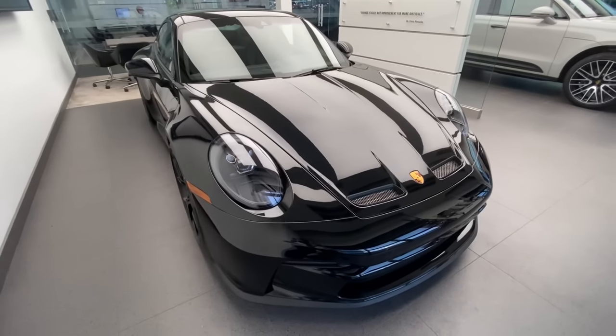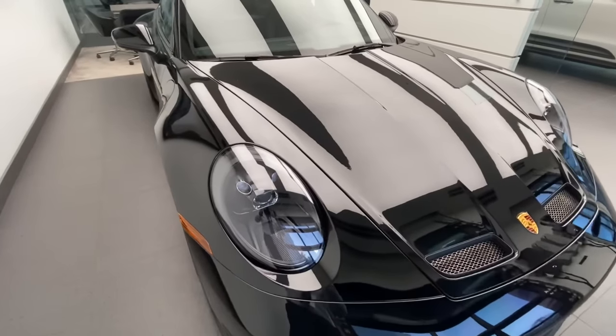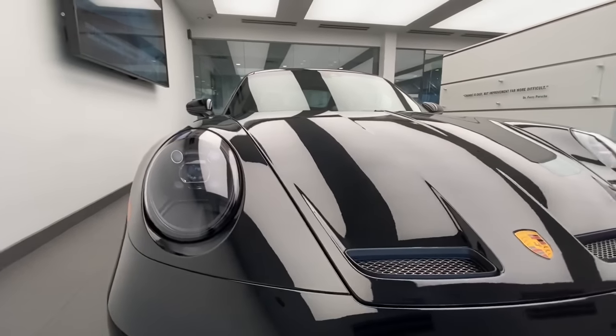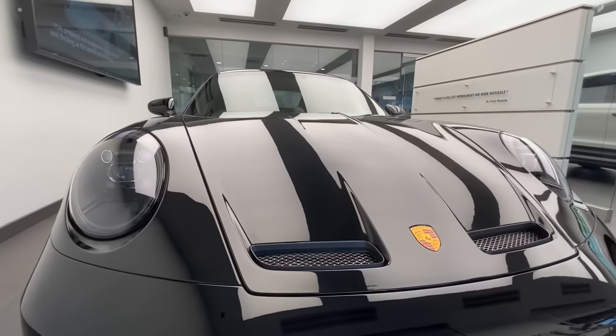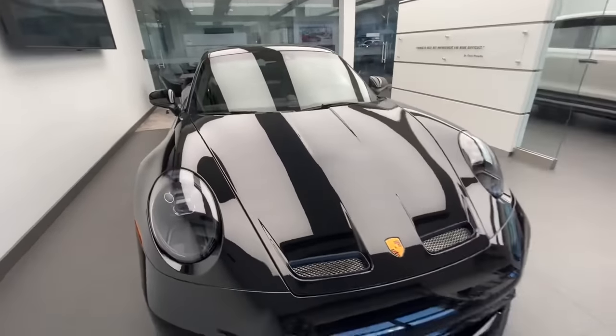The car is also updated with LED headlights finished in black. You can see the beautiful inside housing. Look how beautiful that is, especially with the nostril system in the front hood — very race car-like, looking fantastic also on the Touring version of the GT3.